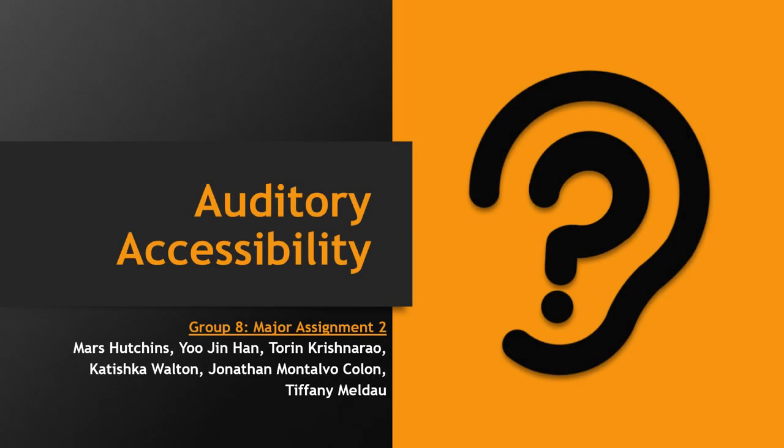Hello, everyone. Today I will be presenting the introduction for our group project, Auditory Accessibility, by Mars Hutchkins, Yeo Jin Han, Torin Corrishnero, Yatishka Walton, Jonathan Maltavo Cologne, and Tiffany Maladu.